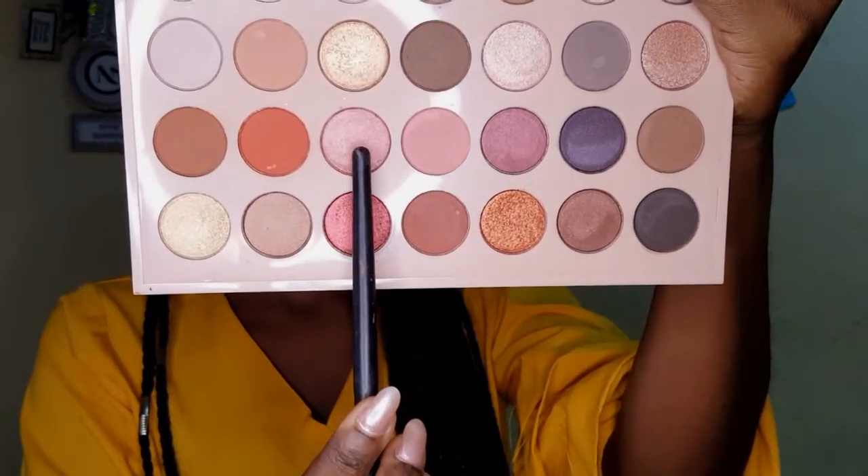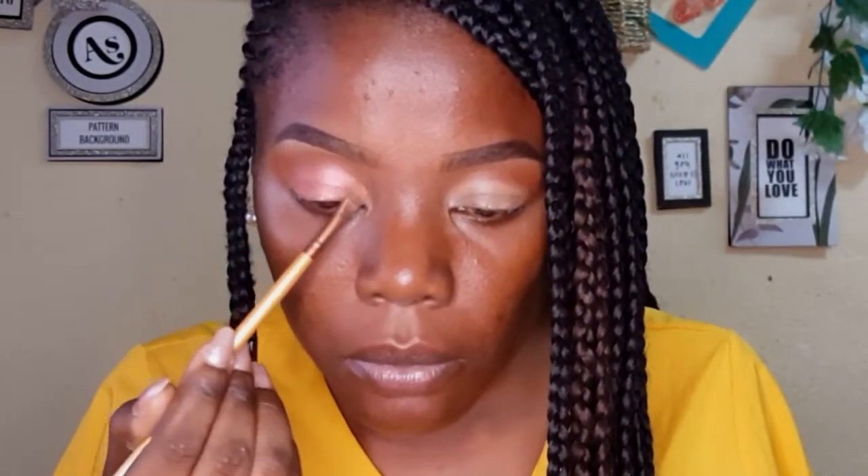I'm taking my concealer — it's going to help the lid color have something to stick to and make it more vibrant. I'm gently blending that on my eyelids. Then I'm taking this pink color as my lid color. It's so pigmented! I'm applying it on my lid area and gently pushing it a little into my crease.